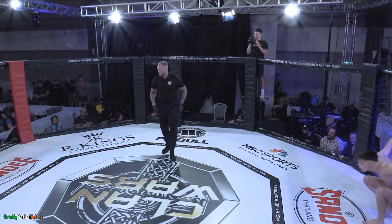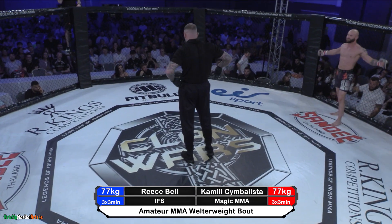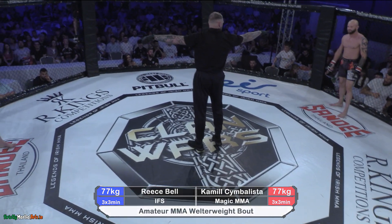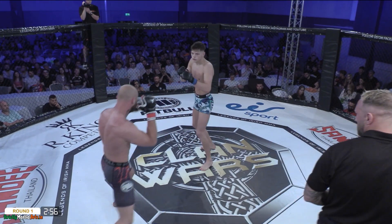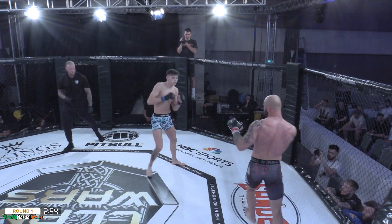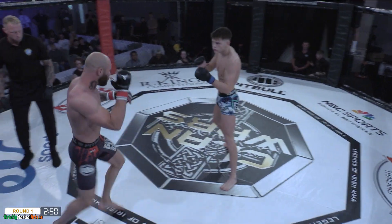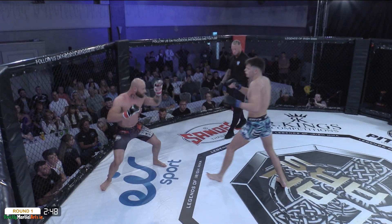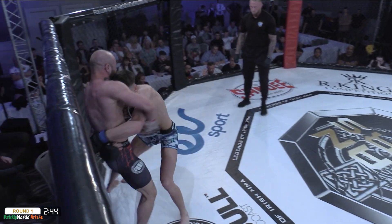Small and stocky is Cimbalista. Reece Bell — long, lean, and wiry. There is a lot of power on display there by Cimbalista. Nice cheap kick to get us moving here by Bell. I wouldn't be surprised if the game plan of Reece is to fight at distance. We can see Cimbalista straight away.